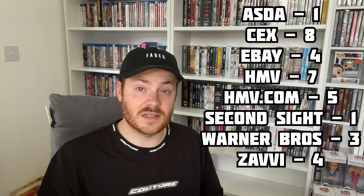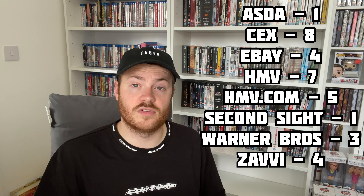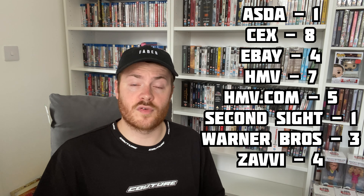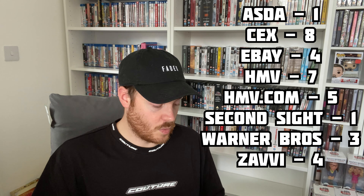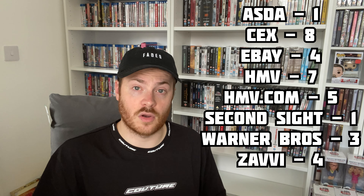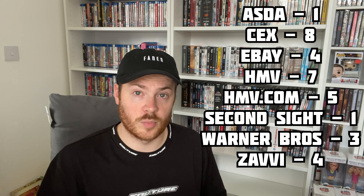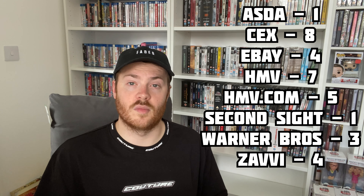Without further ado, I've got my list here and I'm going to throw on screen how many I got from each store. We have one from Asda, eight from CEx, four from eBay, seven from HMV in-store, five from HMV.com, one from Second Sight, three from Warner Brothers, and four from Zavvi — so 33 in total for June.